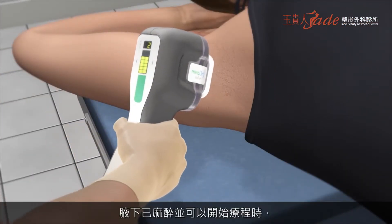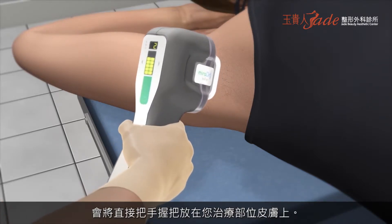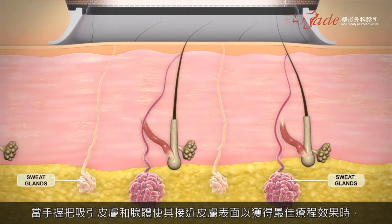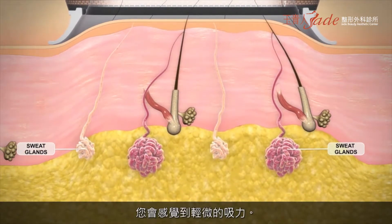After your underarm has been numbed and is ready to be treated, the handpiece will be placed directly on your skin. Next, the handpiece is activated. You will feel a slight suction as your skin and glands are brought closer to the surface for maximum results.